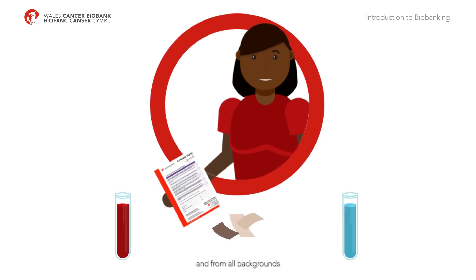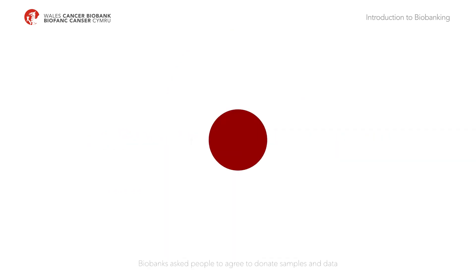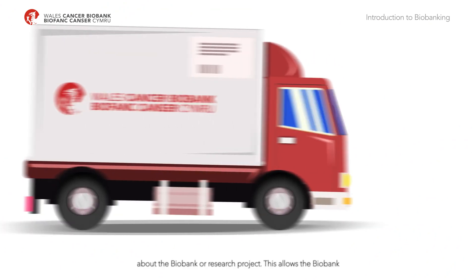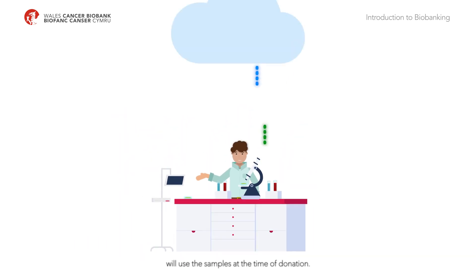People of all ages and from all backgrounds and communities can donate samples, which includes materials such as tissue, blood, urine and saliva. Biobanks ask people to agree to donate samples and data by signing a consent form after they've been given information about the biobank or research project. This allows the biobank to collect samples, store them and make them available to researchers, although it may not be known exactly what research will use the samples at the time of donation.